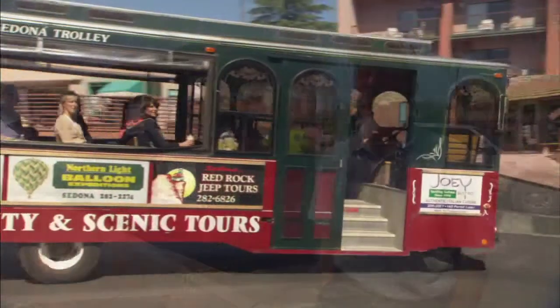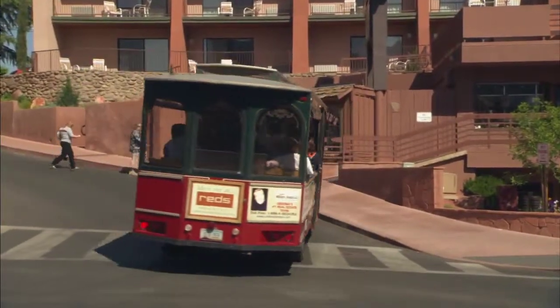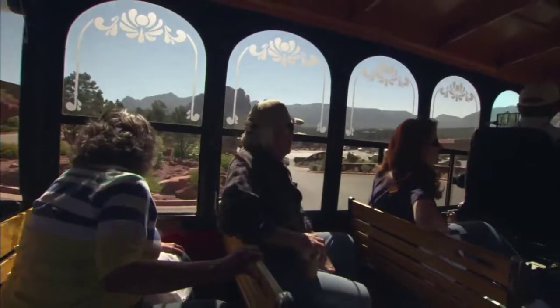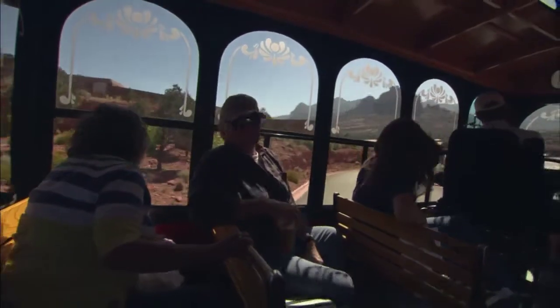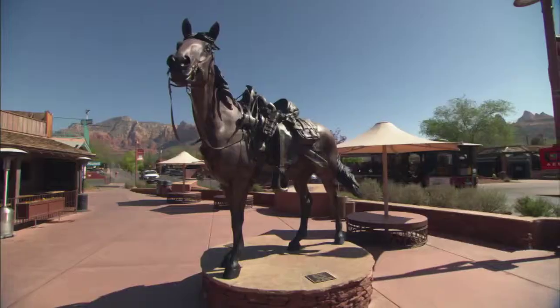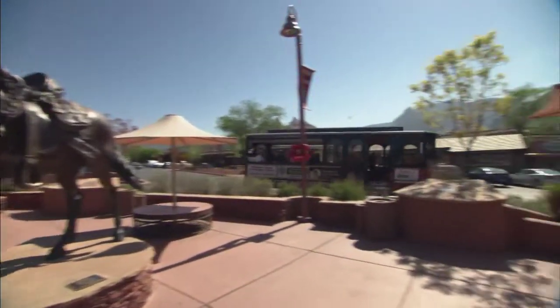If you just got here and have a whole week to spend, you could do a tour with us early in your stay and you'll have a real good idea about where everything is here in town and how you want to spend the rest of your week. We do a couple of different tours that take in all the best places in town.